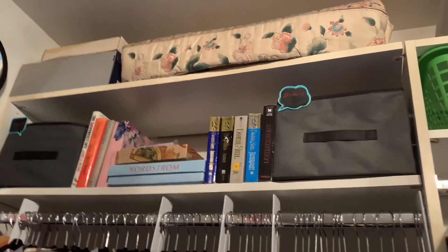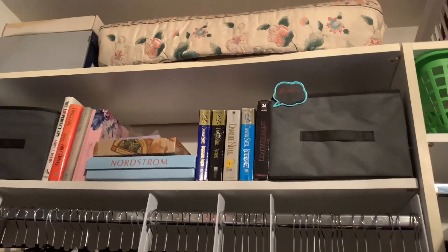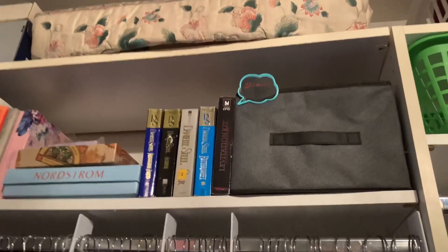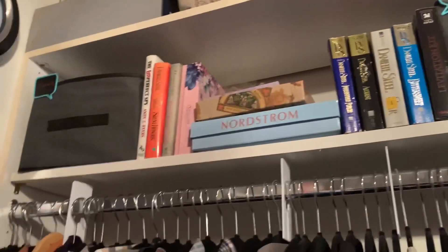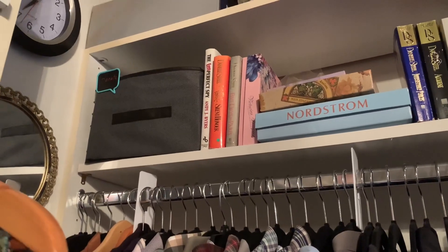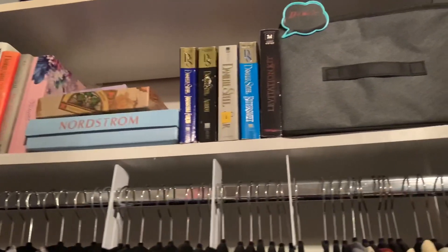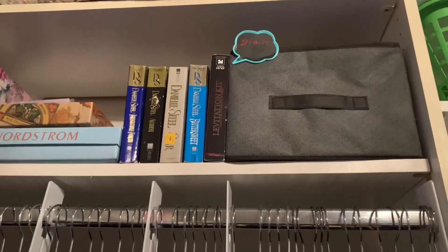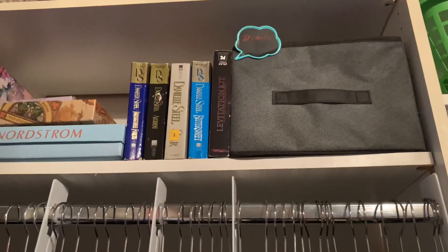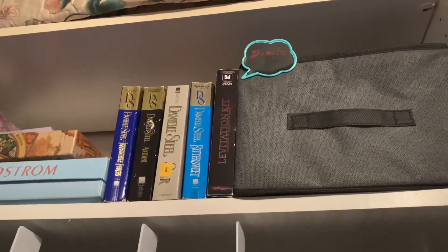My fourth tip is to have a basket or any type of container to put your donated items in. I have these two containers up here that I throw things into whenever I have an item that I no longer wear or like. I just put it in here, and when I have enough to take to the store, I just take it to Goodwill and donate it. So that's just our donation basket.